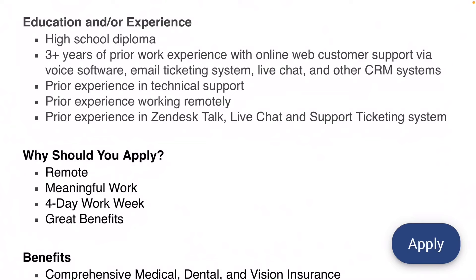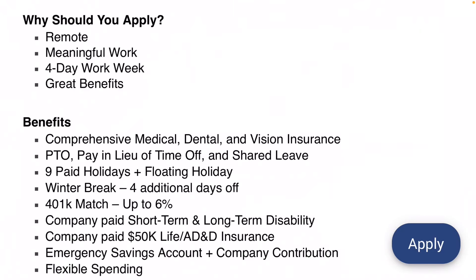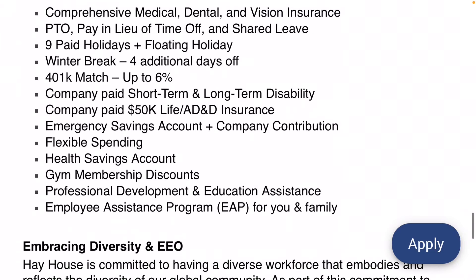They'd like you to have three years of prior work experience with any kind of online web customer support. If you've had any customer service experience where you worked on the internet, that would qualify. Prior experience in technical support, prior experience working remotely, and Zendesk live chat and ticketing system experience is a plus. If you're looking for a remote position that is meaningful, with a four-day work week and great benefits, this is a great option. They list all their other benefits on the posting.